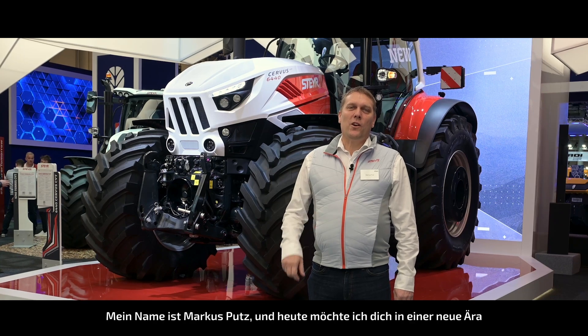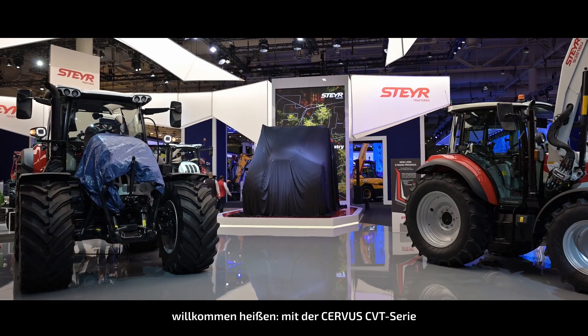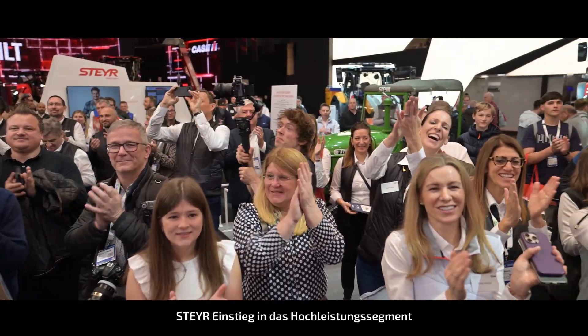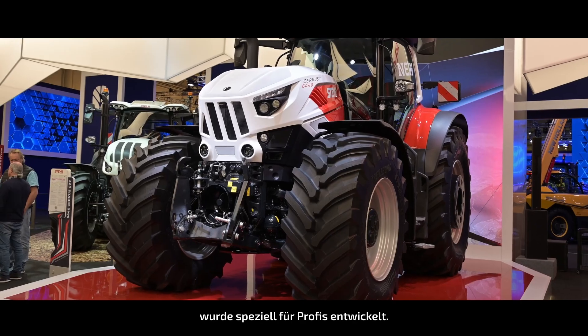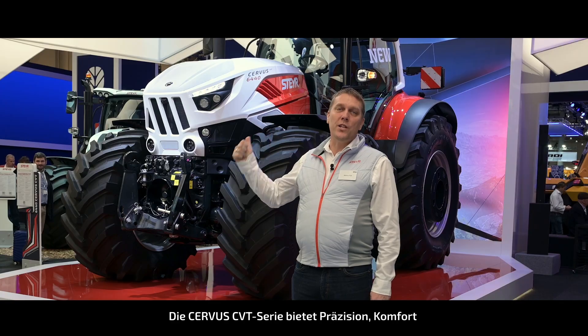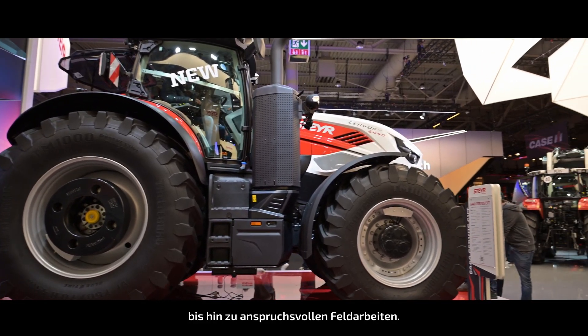Hello everyone, my name is Markus Putz and today I'd like to welcome you to the new era of farming with the Servus CVT series, Steyr's entry into the high horsepower segment. Designed for professionals, the Servus CVT offers precision, comfort and versatile performance from transport to heavy duty work.